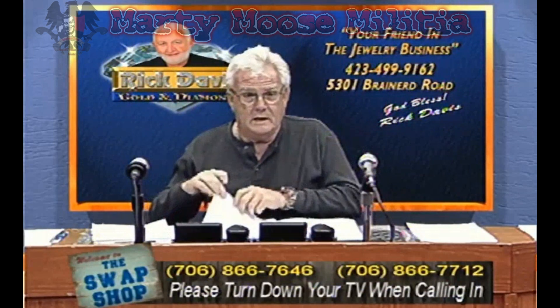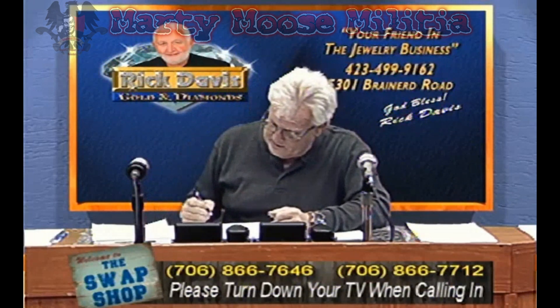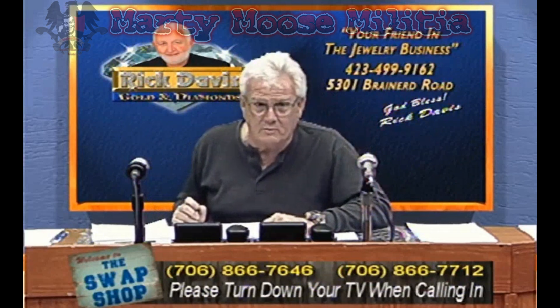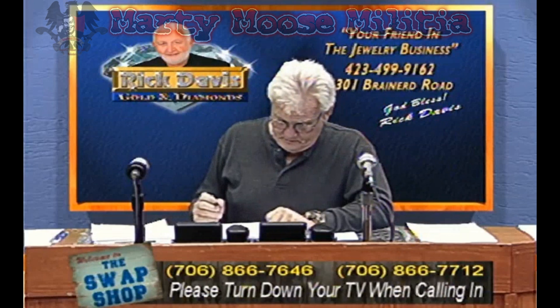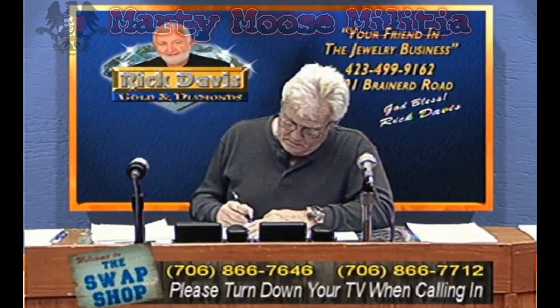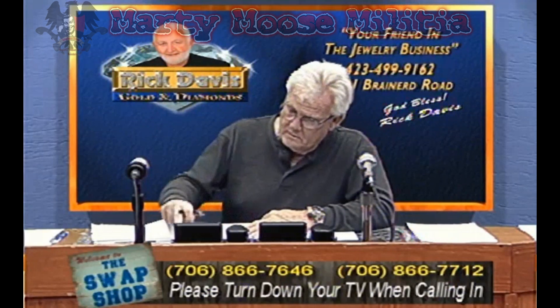How are you doing, Swap Shop? I'm doing all right. I'm kind of just trying to fit in here and get this system figured out, but we'll muddle our way through it. I'm looking to sell — it's my brother-in-law's — I'm looking to sell his exotic genital bunny, and it's spicy but it can't be trained.